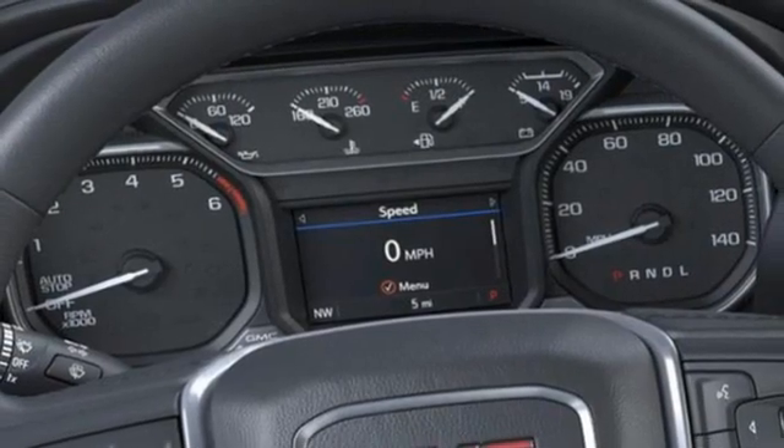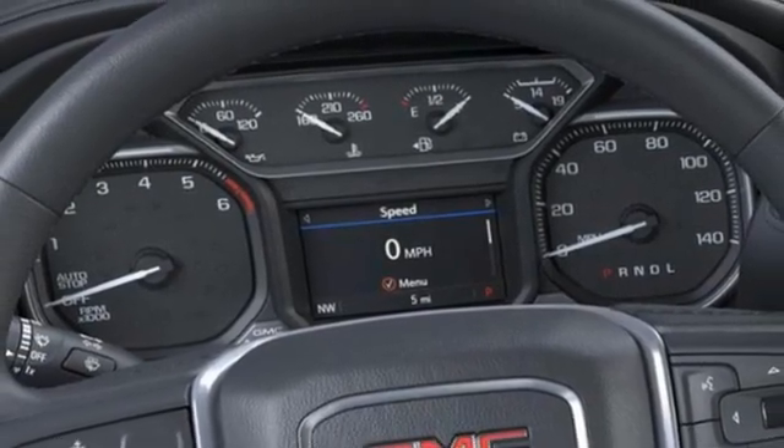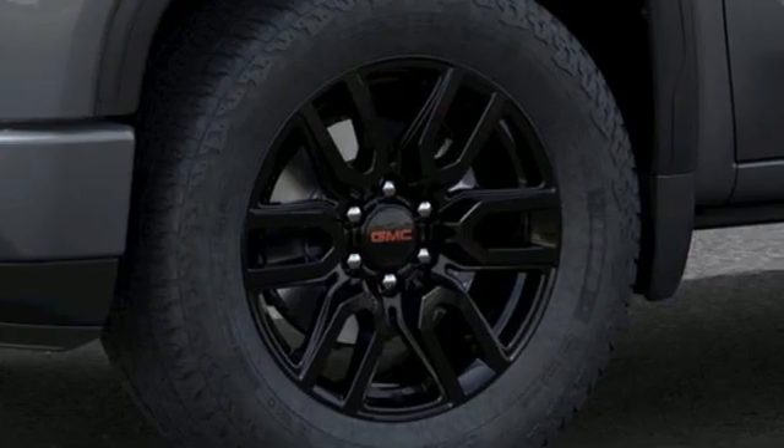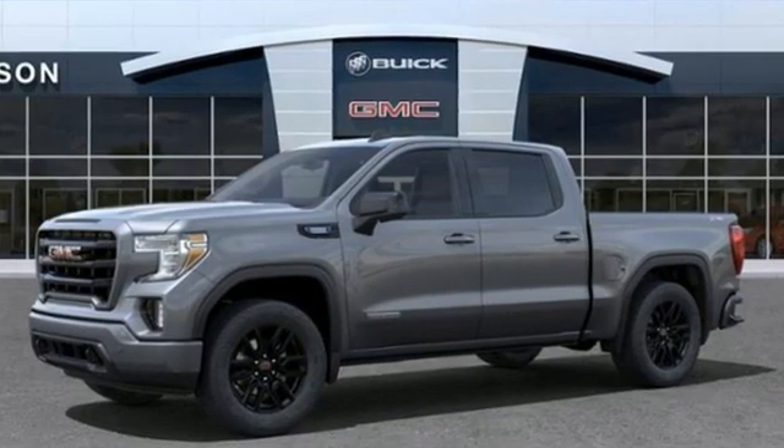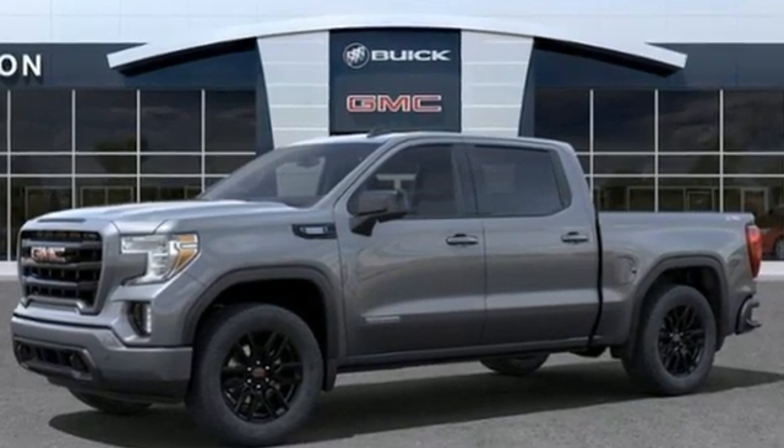Electronic shift on the fly, front and rear parking sensors, and automatic transmission. Smart capabilities, strong performance — GMC. See what it can do for you when you take it for a test drive.